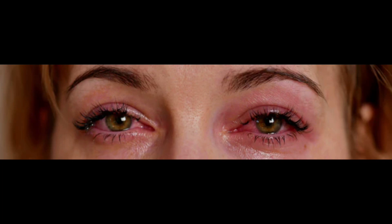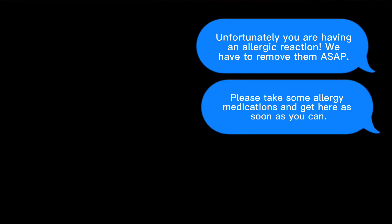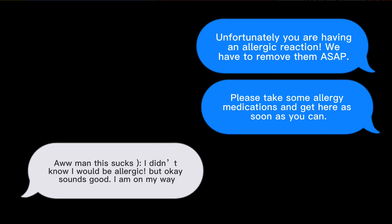Stacey can either be allergic to the lash material or the lash glue. This is why during their lash appointment always ask if they are allergic to anything, and most likely they didn't know that they're going to be allergic.